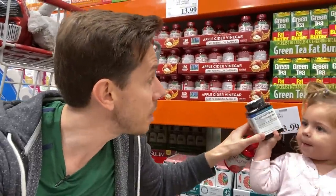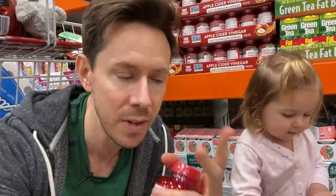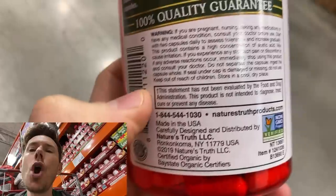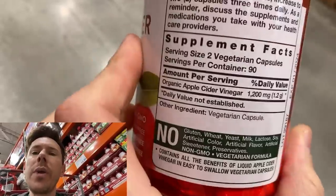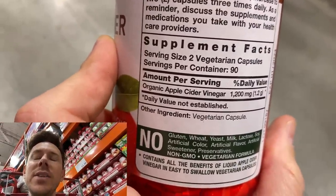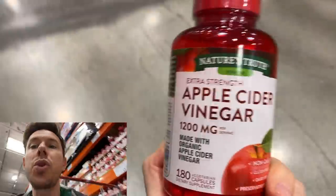This is ashwagandha — you know what that does? That relaxes you. If you can't do liquid apple cider vinegar, this capsule version is the one you want because there's no other cruddy ingredients — it's just the capsule. This is good stuff. And the fact that it's on sale — take this. The liquid's better, but if you can't do liquid, this is the one you want.